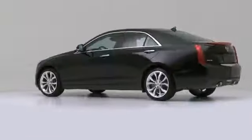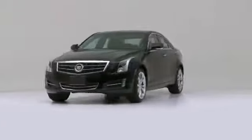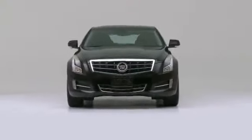The 2014 Cadillac ATS. Very clean and very well-priced.